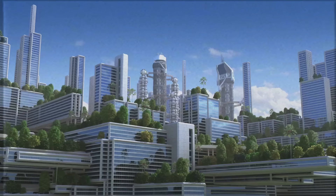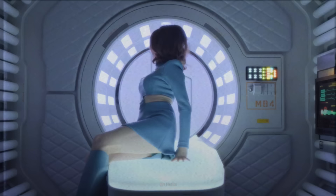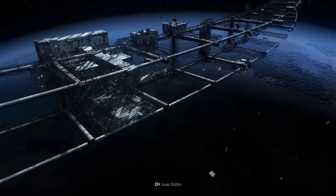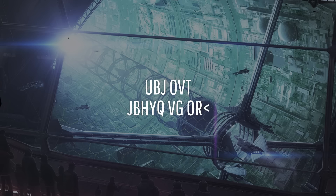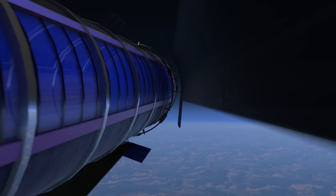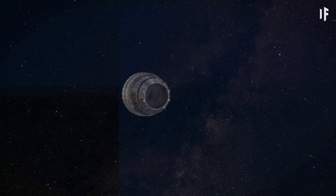Tired of living on an overpopulated Earth? Why not move to the O'Neill Cylinder, an artificial, state-of-the-art space habitat where we can control everything, including the weather. This is What If, and here's what would happen if we could build an O'Neill Cylinder.